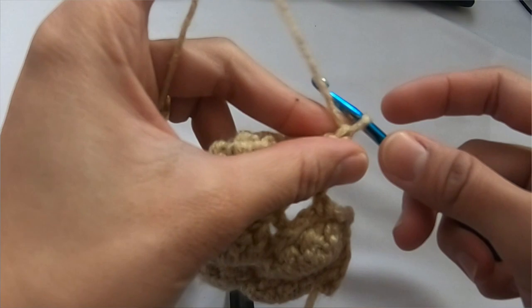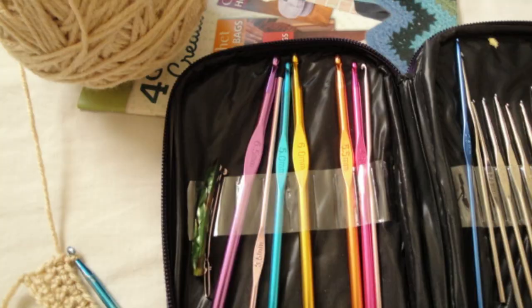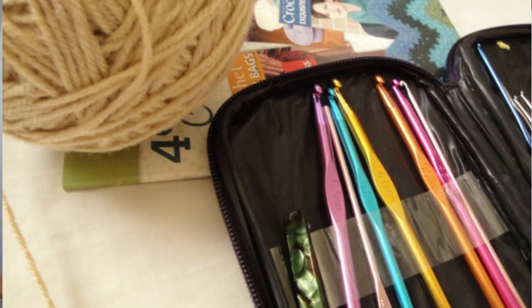Hi everyone, today we're going to talk about crochet. Crochet is a process in which you create a fabric using a crochet hook and a yarn. A crochet hook can be made in materials such as metal, wood, plastic, bamboo,